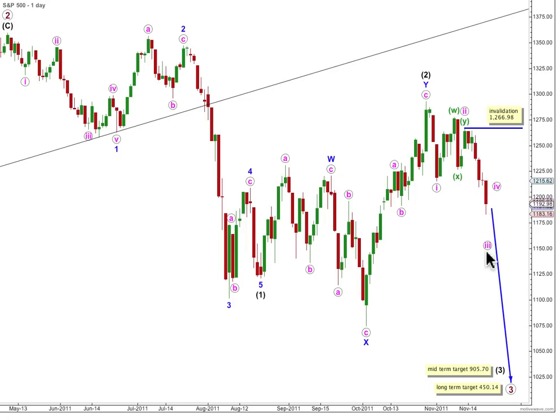When wave 3 pink's over, we'll move the invalidation point down to the low of wave 1 pink, and we'll expect a following 4th wave correction to not move back into wave 1 pink price territory. Our mid-term target for wave 3 black is still weeks away — it will reach 1.618 the length of wave 1 black at 905.7, and our long-term target for primary 3 to finally end is still months away.